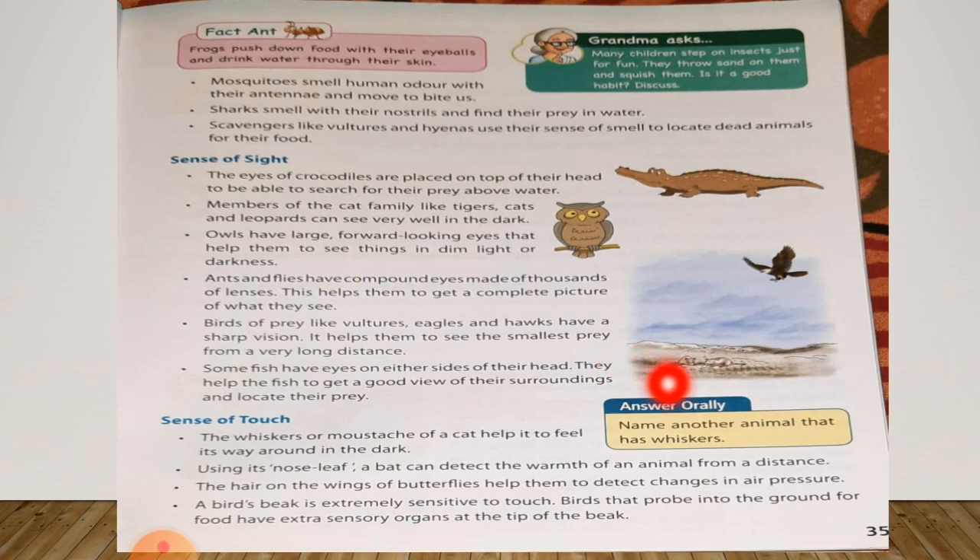Answer orally: name another animal that has whiskers. Now the next point — the hair on the wings of butterflies help them to detect changes in air pressure. So butterflies detect changes in air pressure by the help of hair which are present on the wings of butterflies.